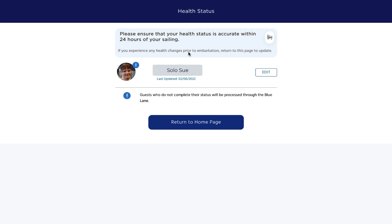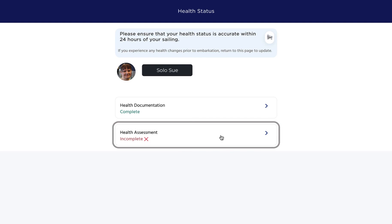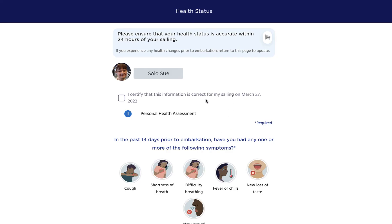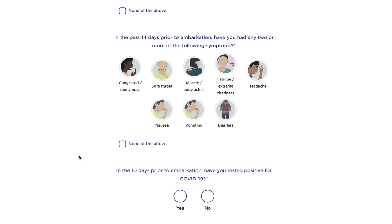At the top it's talking about how this has to be within 24 hours of your sailing. So it shows me that I have an incomplete health assessment, and even if I check that little check box it will not put a checkmark there because it's more than 24 hours before my sailing.